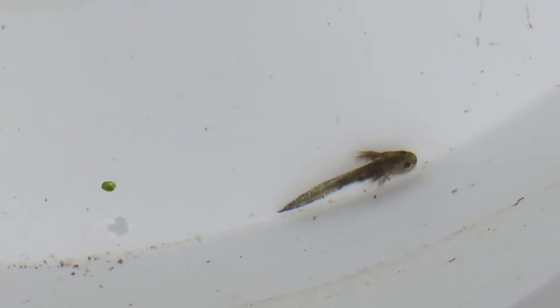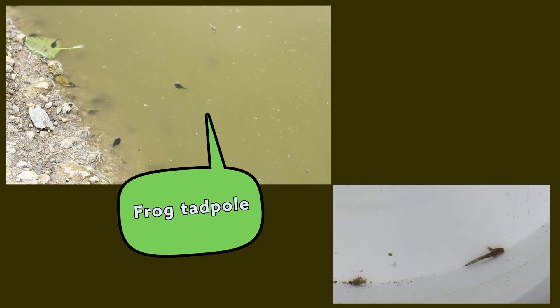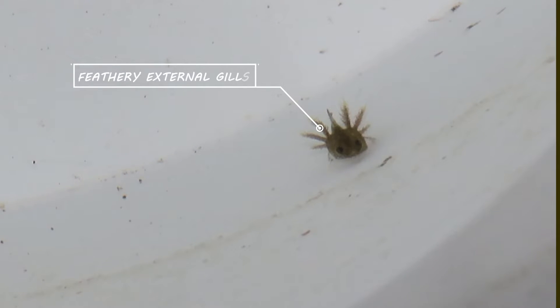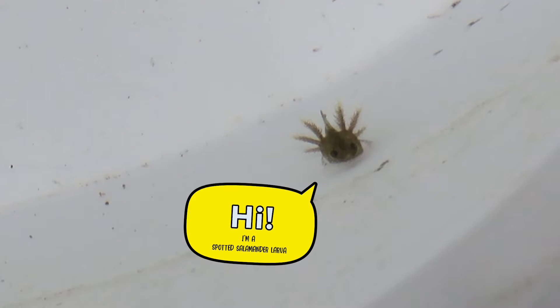When the eggs hatch in four to seven weeks, the salamander larvae resemble tadpoles. But unlike tadpoles, the young salamanders have feathery external gills. In about two to four months, the larvae will have lost their gills and developed lungs, and will have transformed into miniature versions of the adults.